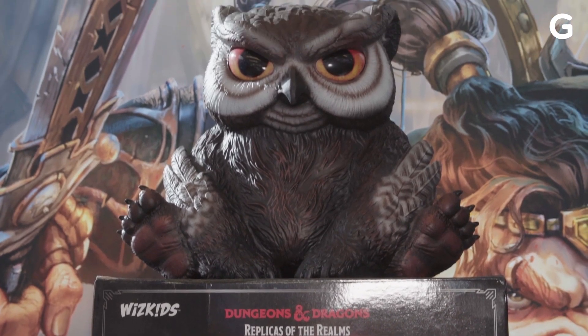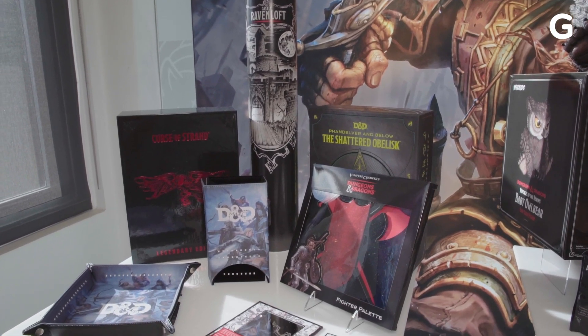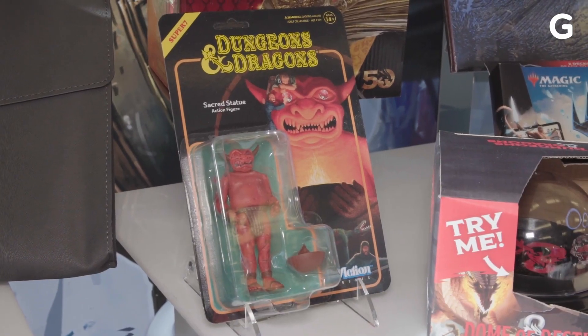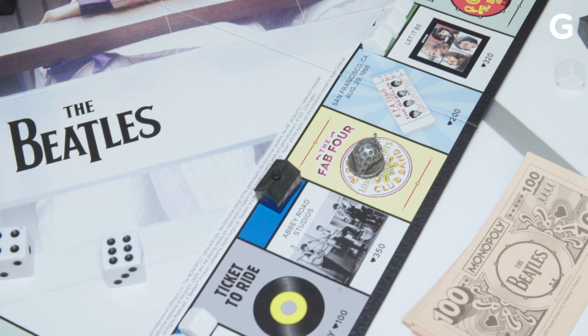There are a few more interesting toys and items in store for those excited for the 50th anniversary of Dungeons & Dragons, with more to come later this year. There's even a new Monopoly edition for those who still have their Beatles vinyls sitting in their record player.